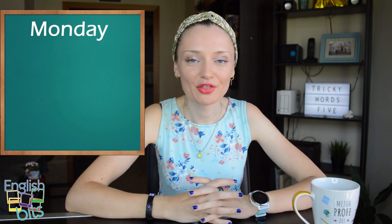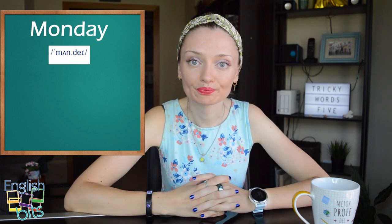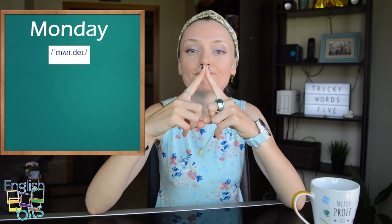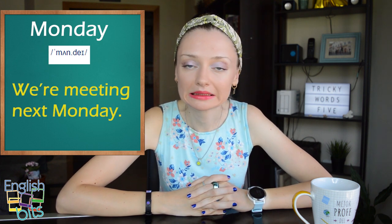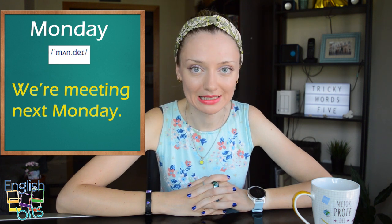Now let's start with our nouns. The third word is super common and it's usually mispronounced — it's 'lunes'. The correct pronunciation is 'Monday', not 'Monday' with an O sound. We don't pronounce the O; it's an A sound — 'Monday'. For example, 'We are meeting next Monday.' Remember: not 'Monday' — 'Monday'.